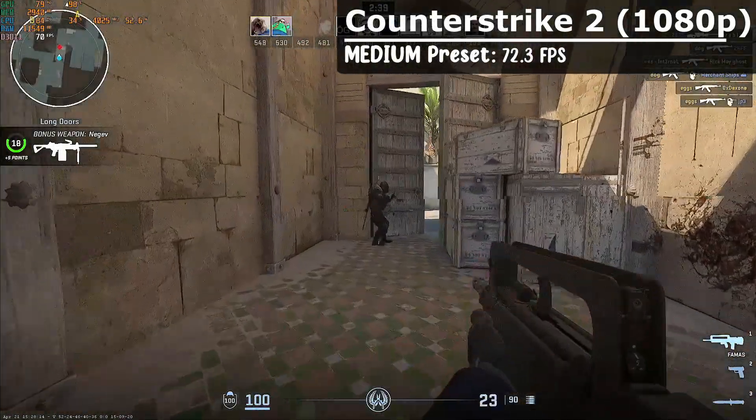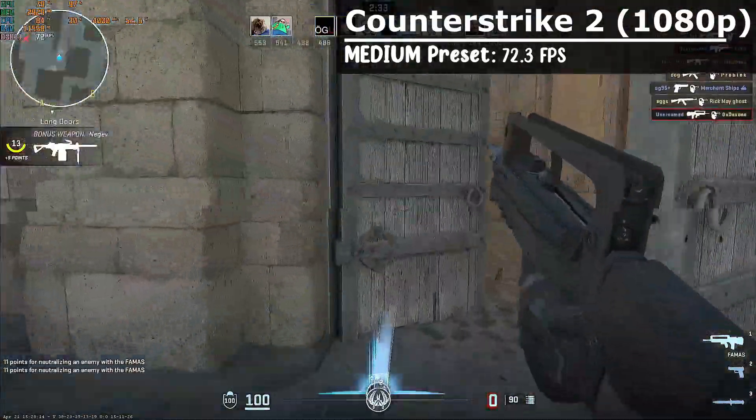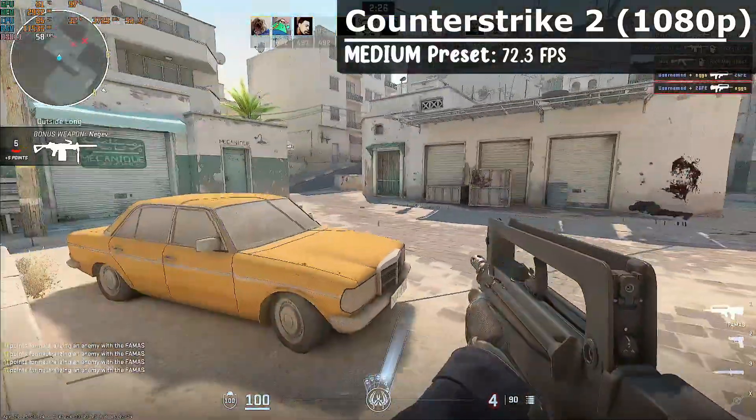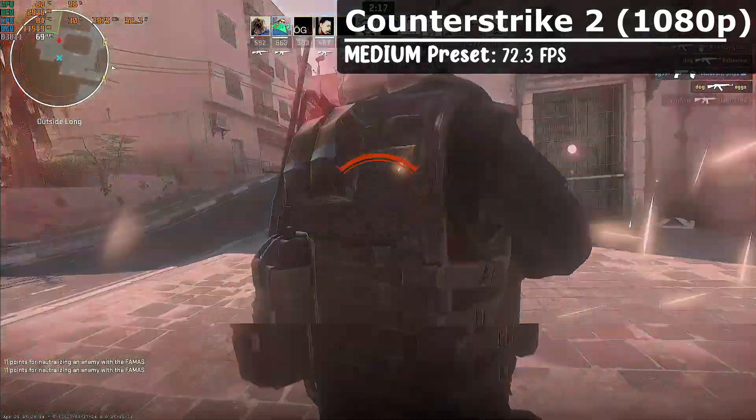The Counter-Strike 2 results turned out pretty well with a solid 72.3 FPS average with medium settings. I don't play this game normally, but I do play a lot of FPS, and preferably I would like more frames with the lowest settings. But if you only have a 60Hz monitor, then medium seems pretty safe here.